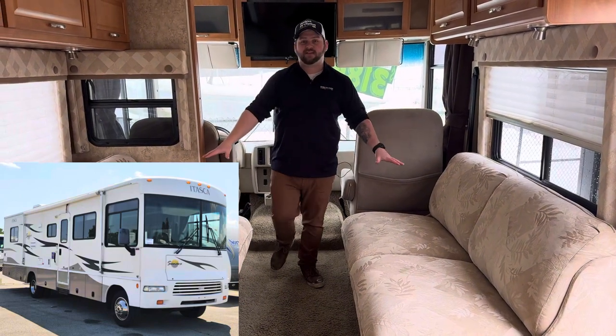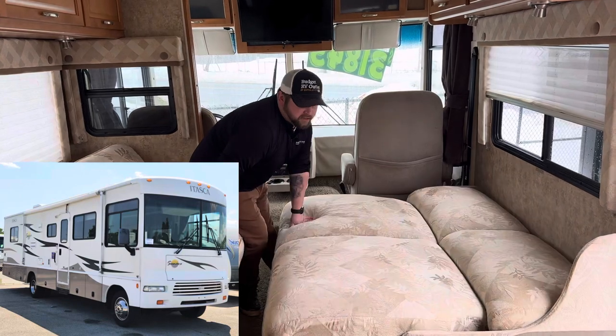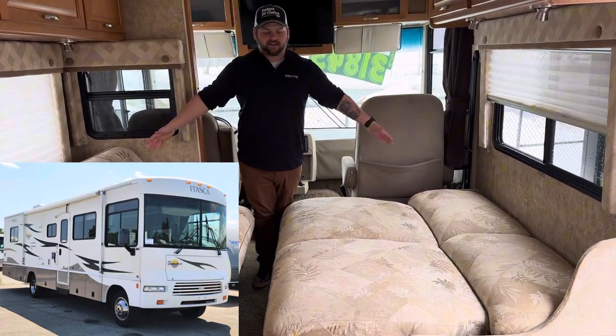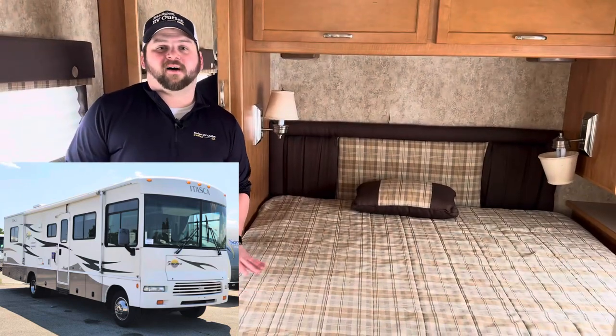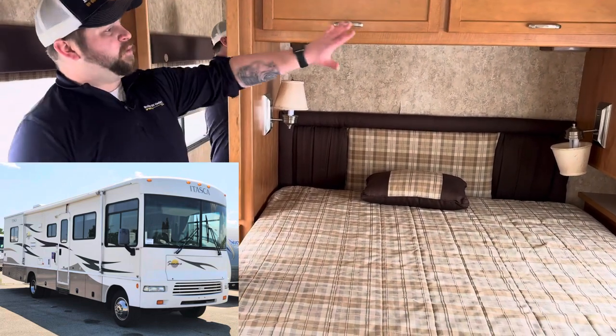A key feature of this motorhome are these two comfy couches right up front. These couches actually fold down and meet each other, so you have one big bed right here in the middle up front. This Suneva motorhome also has a comfy master suite — you've got a queen size bed plus plenty of wardrobe space for your clothes.